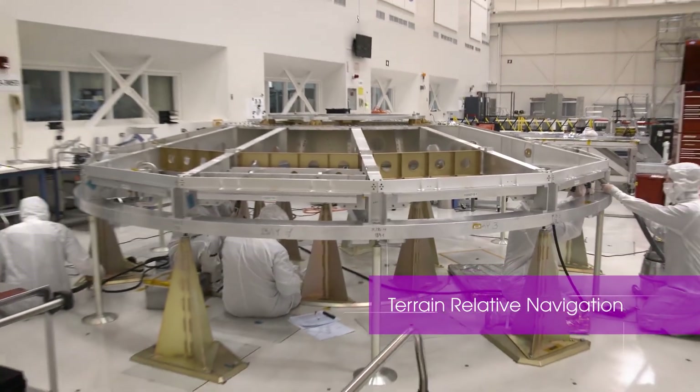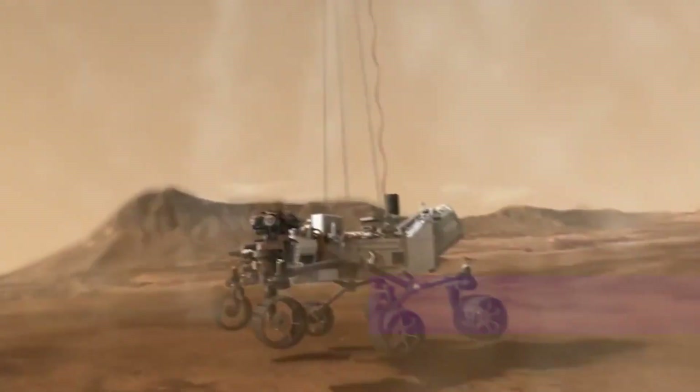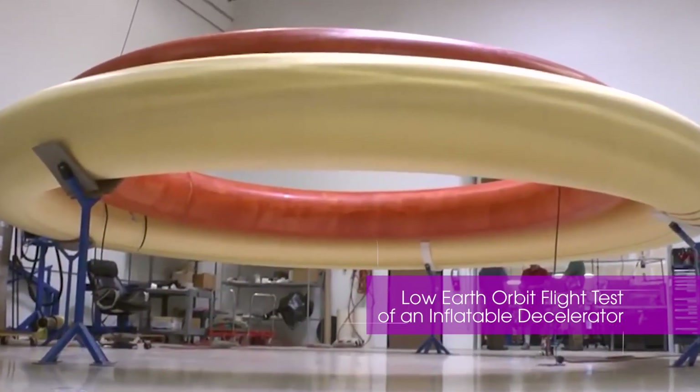Navigating to and precisely identifying a safe place to land on the rough terrain of Mars, and testing an inflatable aeroshell that will slow down large payloads before landing on Mars.